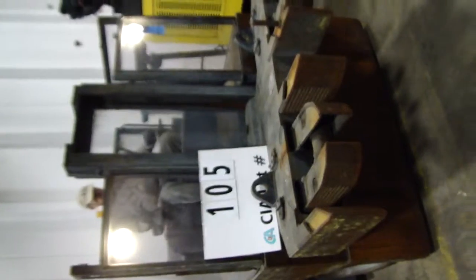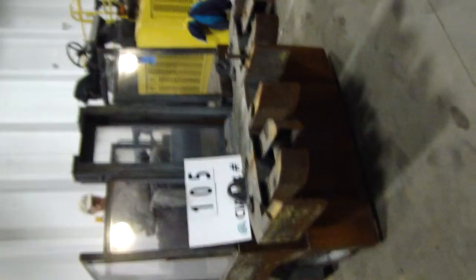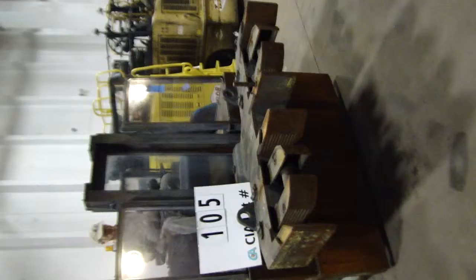Lot number 105 in the online auction sale with Taylor, model TA-50, 5,000 pound capacity anode lifting machine, with the dual point pinch points on the front.